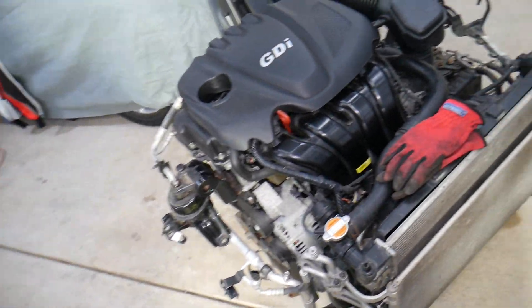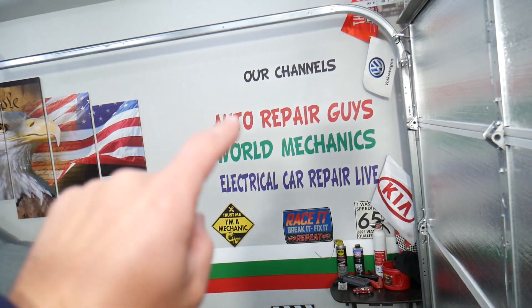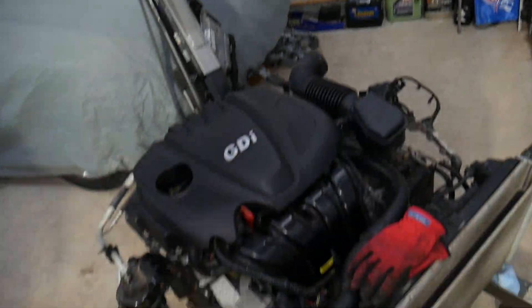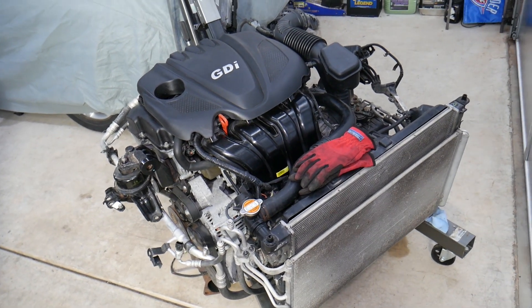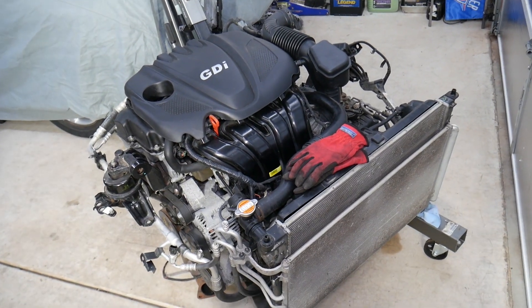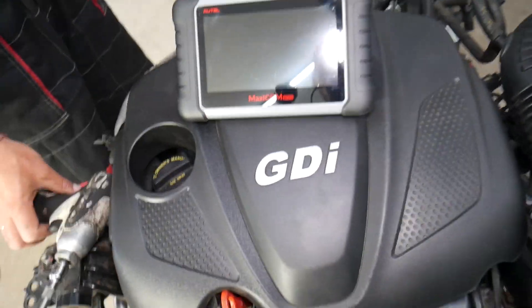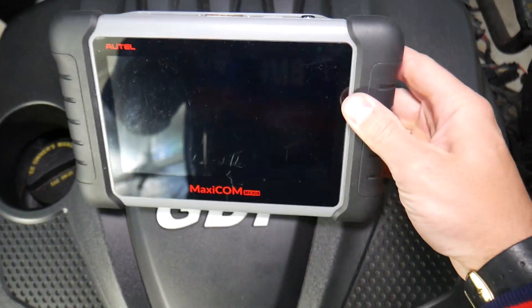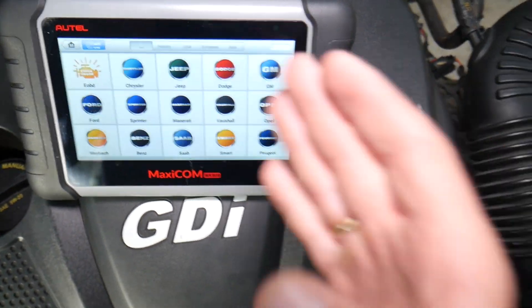If you have a Hyundai with a 2.4 GDI engine or other cars, check our main channel Auto Repair Guys — we've helped more than 110 million people and have information that can save you thousands of dollars. This specifically is an engine out of a 2013 Hyundai. Before we start, let me tell you which computer we use for diagnostics, since many of you constantly ask.